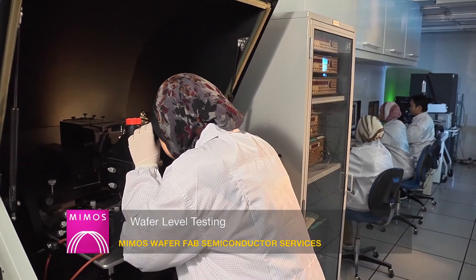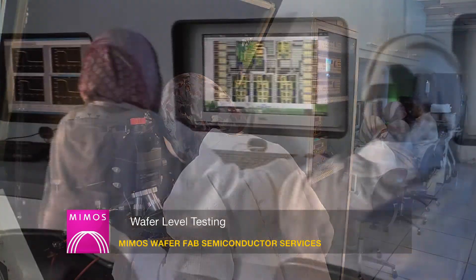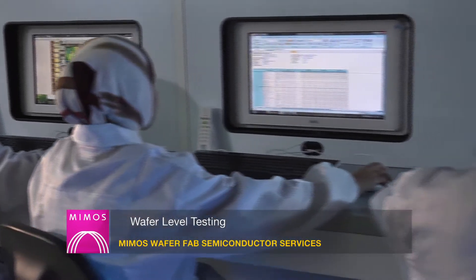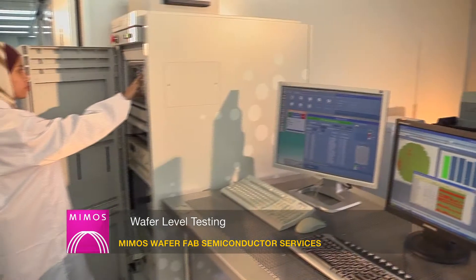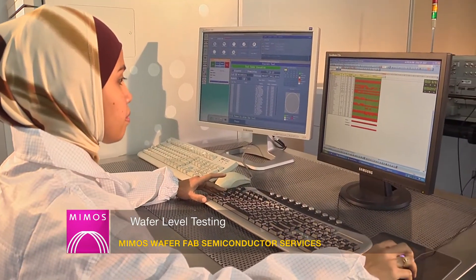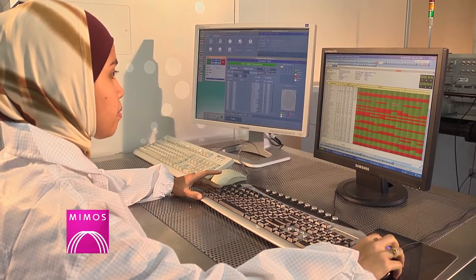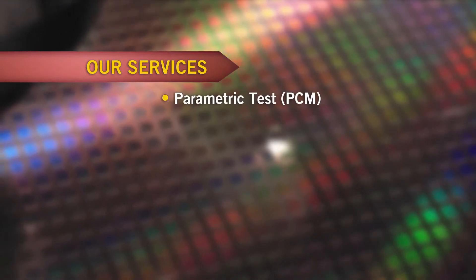MIMOS WaferFab is the first Malaysian organisation to provide wafer sort and testing facilities equipped with advanced and fully loaded automatic test equipment for evaluating and testing digital, analog, mixed signal and memory products. Wafer testing services that we provide include parametric test PCM,